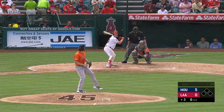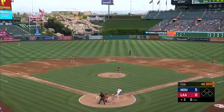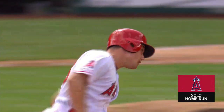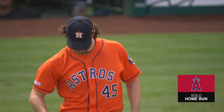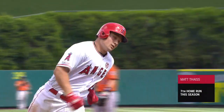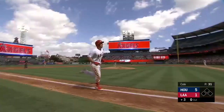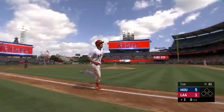8-9-1 for the Angels. Theis launches one out to center field. Myles Straw going back at the wall — that is gone! Big fly for Matt Theis! The Angels get on the board. It's 5-1. Theis is nice on that home run to center field — seven home runs, 20 RBIs this season. All seven home runs here.